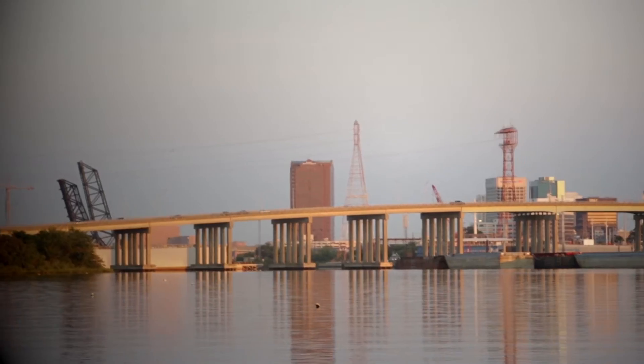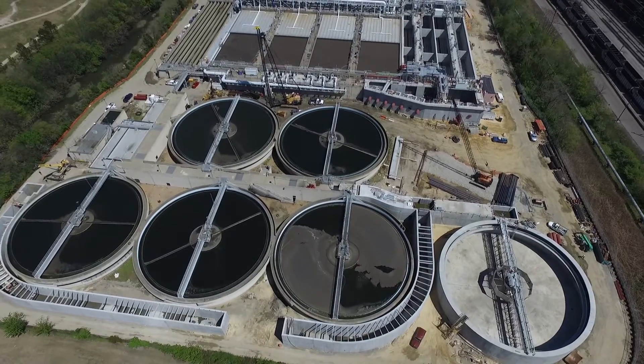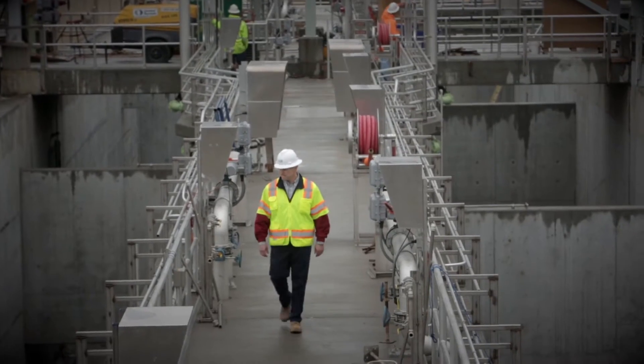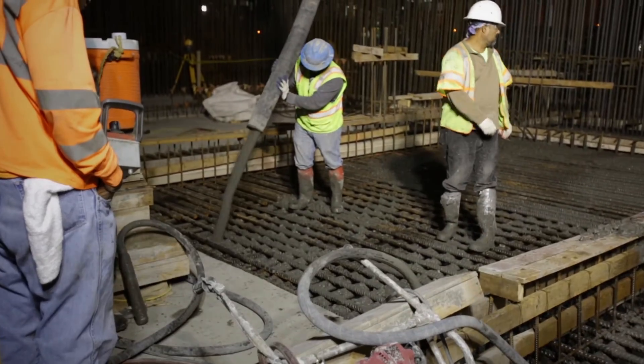This is one of the largest efforts here at HRSD. We have a commitment with the state to reduce the amount of nitrogen and phosphorus being discharged from our treatment facilities. We'll also be increasing the wet weather capacity from 80 to 100 million gallons a day, and we're replacing some aging infrastructure.